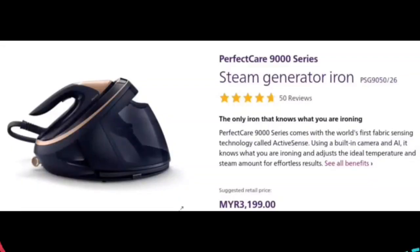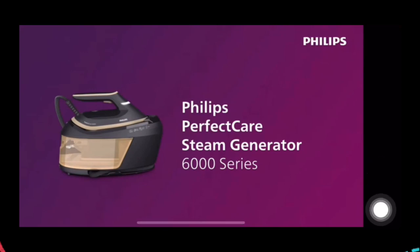So what is the speciality about this steamer iron? It is a steamer iron embedded with a built-in camera to recognize any types of fabric such as cotton, linen, satin, and many more. It can also automatically adjust temperature settings with powerful steam to ensure perfect and safe ironing. This product can be purchased at an affordable price of only RM3,199.